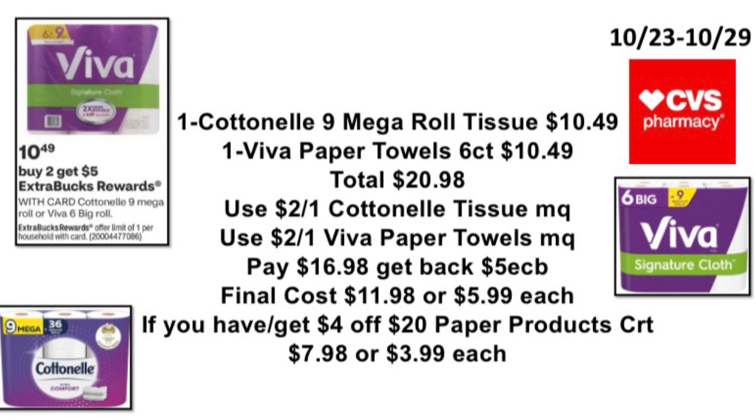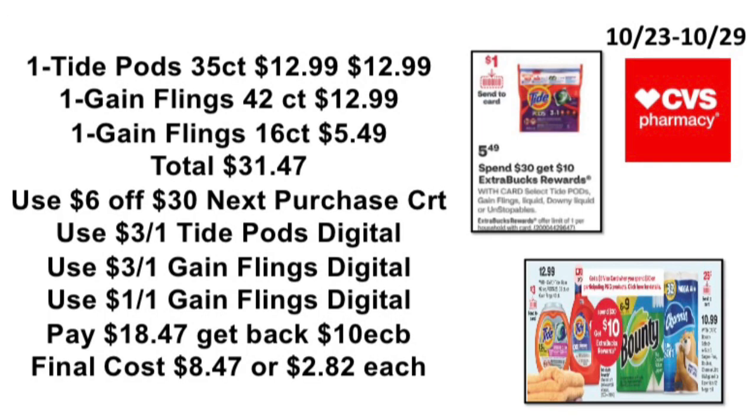The next deal: when you buy two Cottonelle 9 mega rolls or Viva 6 big rolls, earn back a $5 ExtraBuck — limit of one. Pick up one Cottonelle 9 mega roll tissue at $10.49 and one Viva paper towel 6-count at $10.49, total $20.98. Use a $2 off one Cottonelle tissue manufacturer coupon and a $2 off one Viva paper towels manufacturer coupon. Pay $16.98, get back the $5 ExtraBuck — final cost $11.98, or $5.99 each. With a $4 off $20 paper product CRT you'd pay $7.98, or $3.99 each.